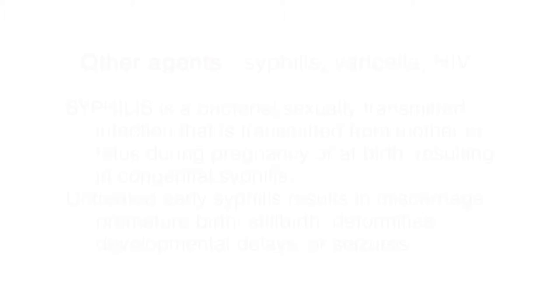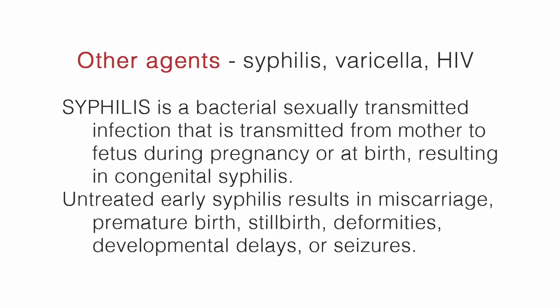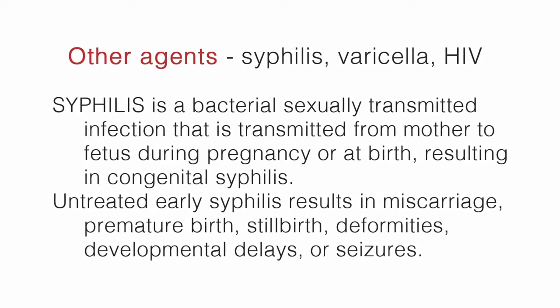O stands for other agents, and this can include things such as syphilis, HIV, and varicella. Syphilis is a bacterial sexually transmitted infection that is transmitted from mother to fetus during pregnancy or at birth, resulting in congenital syphilis.